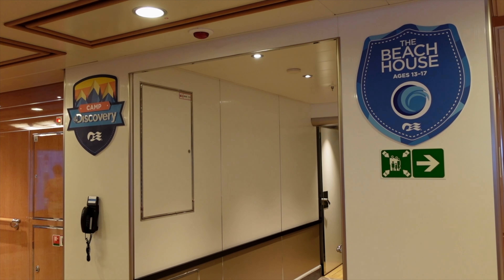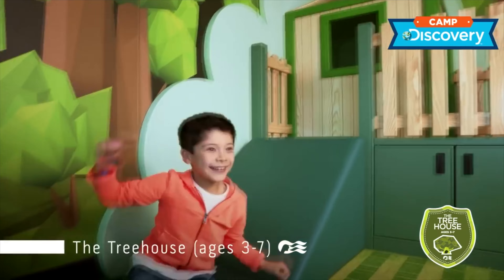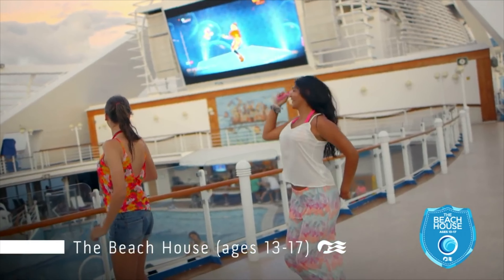If you're worried about children being bored, don't be. You have a state-of-the-art children's club located on the port side of Deck 17 aft. From what we've heard, most children are quite happy spending all day here, meaning you can enjoy your day in the way you want and know that your children are having a good time and that they're in safe hands.